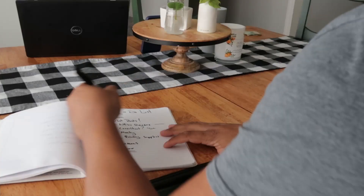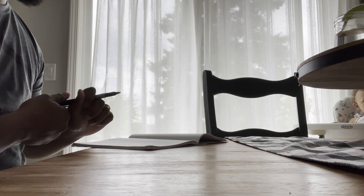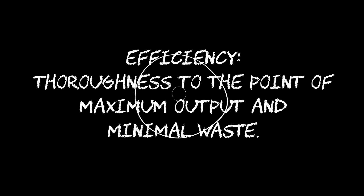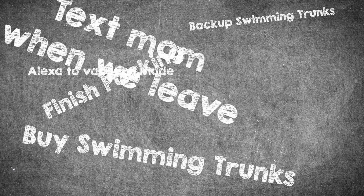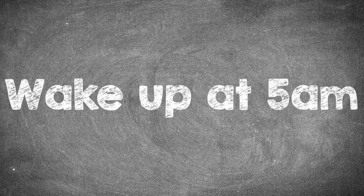Hey guys, and welcome back to the channel. The topic of today is efficiency, which oddly enough is one of my favorite things to talk about. I view efficiency as being so thorough in the execution of a task that you get the best possible outcome while having the least amount of wasted resources. It's like a bag full of variables, and it's my job to take all those factors, put them in the right order, and come up with the best way to achieve the intended result.